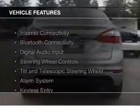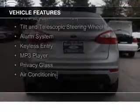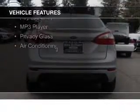The features include Internet connectivity, Bluetooth connectivity, digital audio input, steering wheel controls, a tilt and telescopic steering wheel, an alarm system, keyless entry, an MP3 player, privacy glass, and air conditioning.